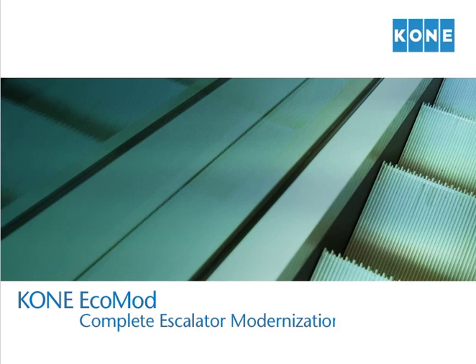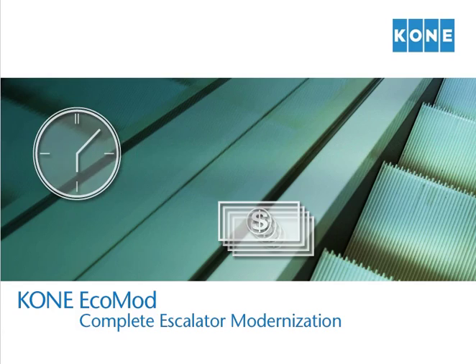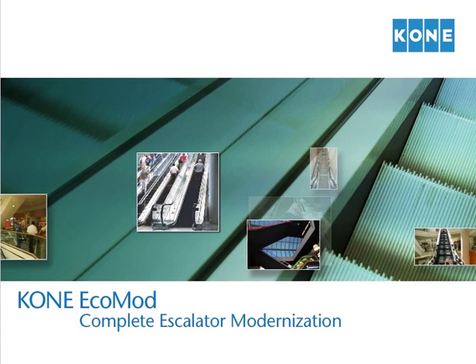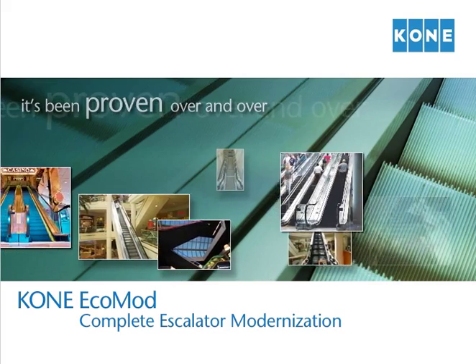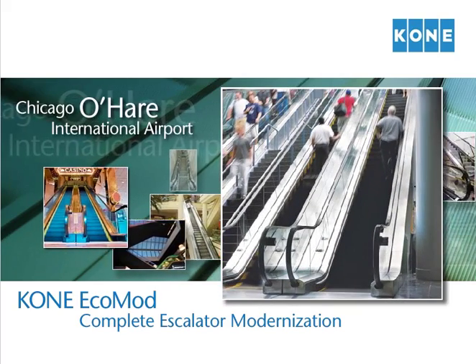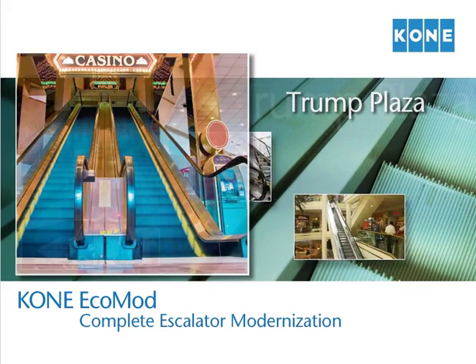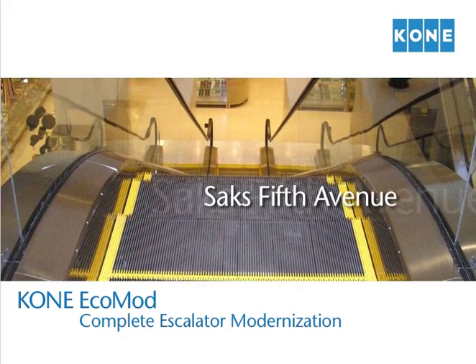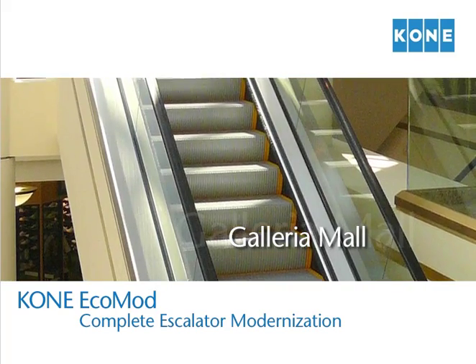No matter the type of facility, Kone EcoMod is a time and money-saving alternative to full escalator replacement. When you look at the facts, there's simply no reason to do it any other way. It's been proven over and over — from Chicago's O'Hare International Airport, Trump Plaza in Atlantic City, George Washington Bus Terminal in New York City, to San Francisco's Saks Fifth Avenue, and the Galleria Mall in Houston.